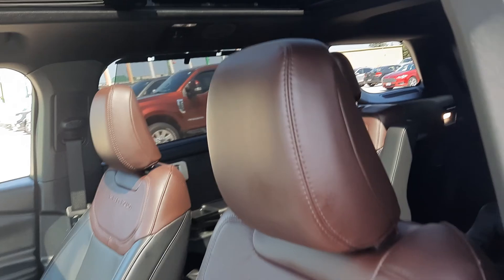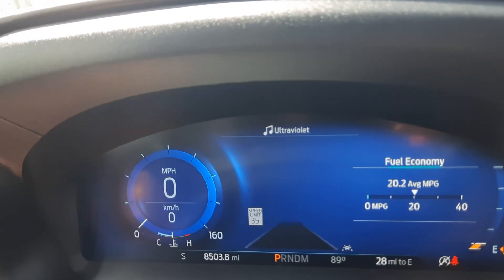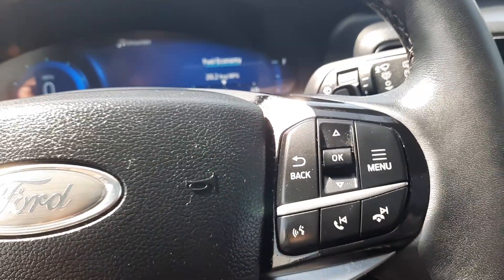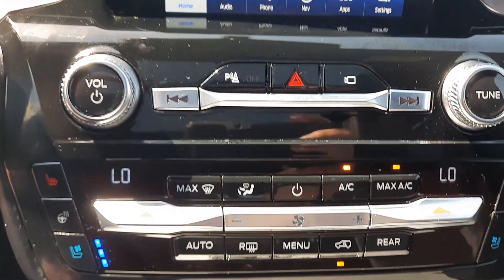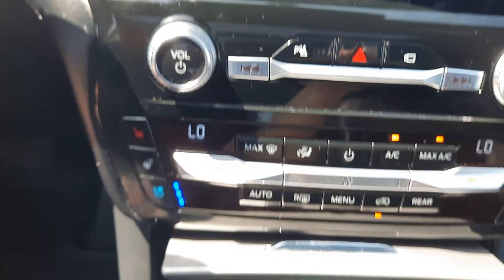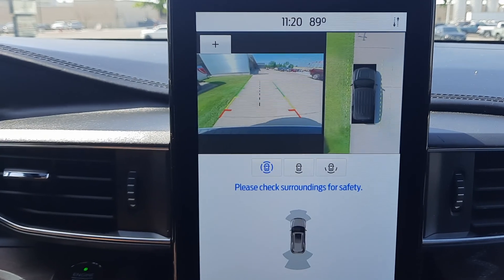The front seats are in good shape and both are power adjustable. It has just over 8,500 miles on it. It has cruise control, menu controls, and a center stack with four-wheel drive options. It does have navigation and a surround cam.